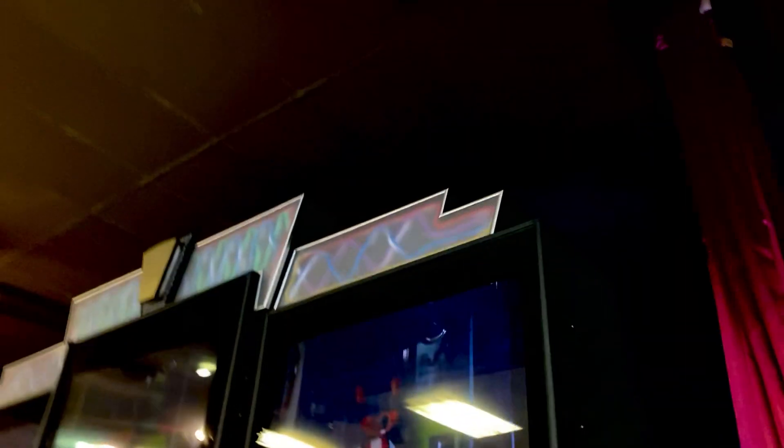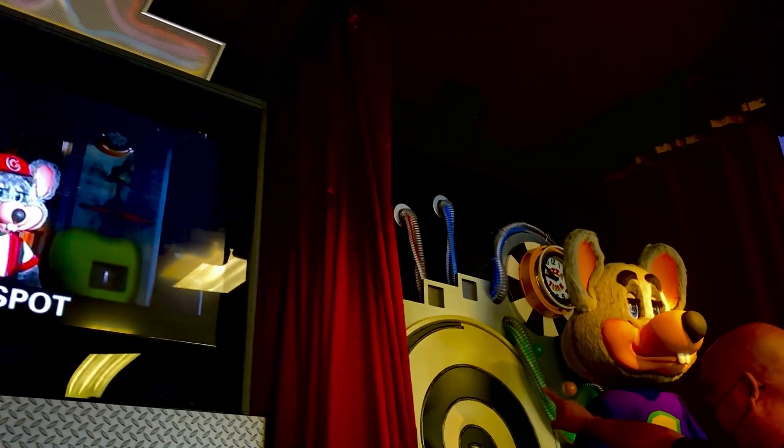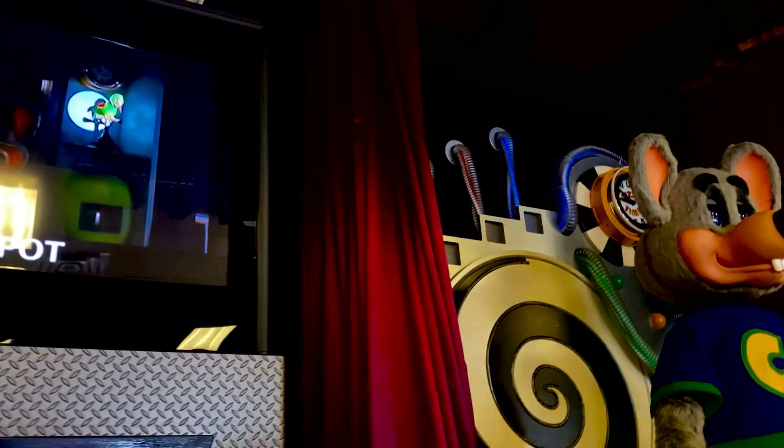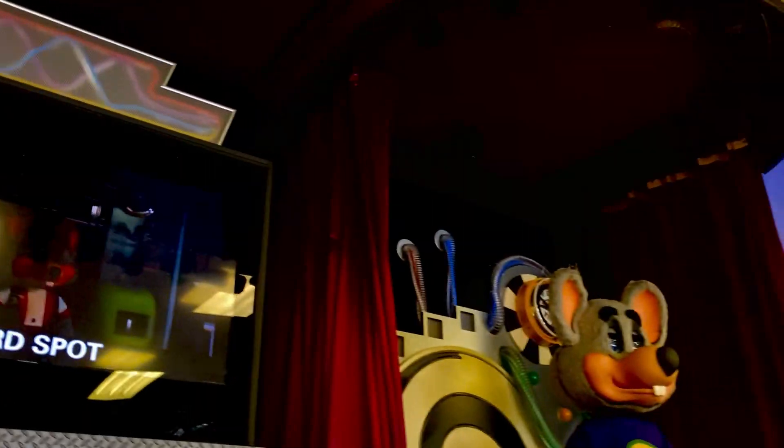Oh yeah. That's the 42 movement bot. If you see this road light, it's the old one. Nice. And that doesn't exist because they don't have a bird.